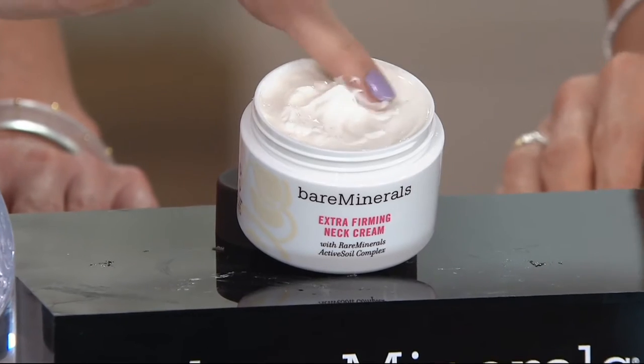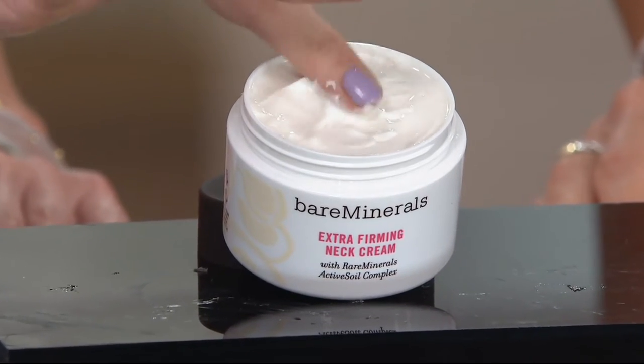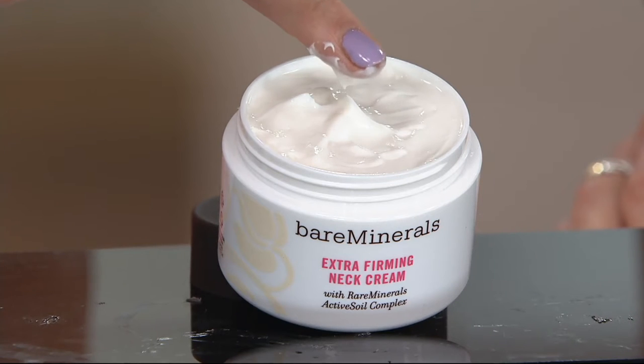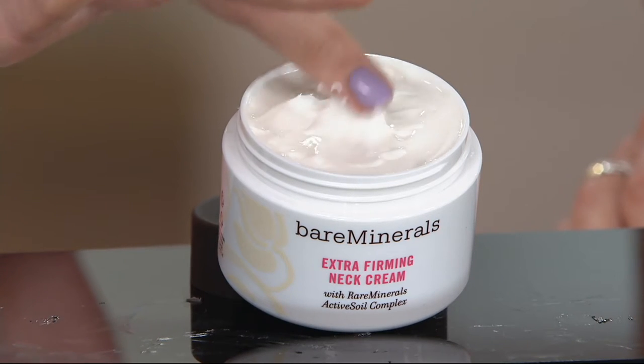Six years in a row — thank you. Six years in a row, it must be working. And you can see it in the name of the product: we didn't stop at firming, we went with Extra Firming Neck Cream.